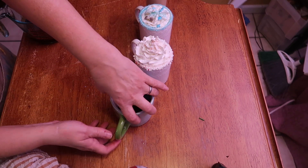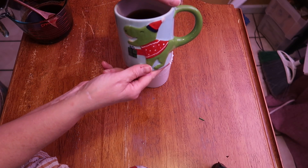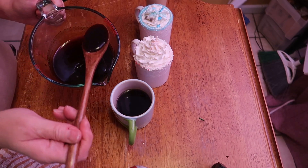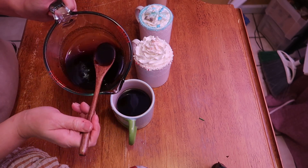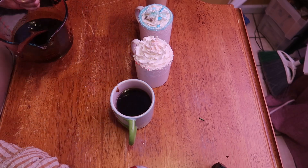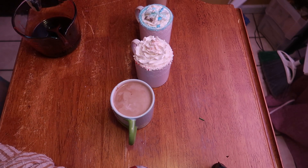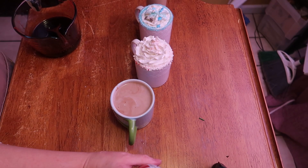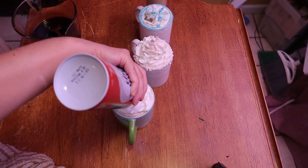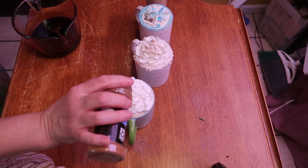Now for the hot gingerbread latte — look at this cup, it's one of my favorites, a little Christmas dinosaur cup! We're adding a couple tablespoons of gingerbread syrup for that yummy gingerbread taste, then the hot coffee, some milk and cream, and top with a sprinkle of cinnamon. There you have it!